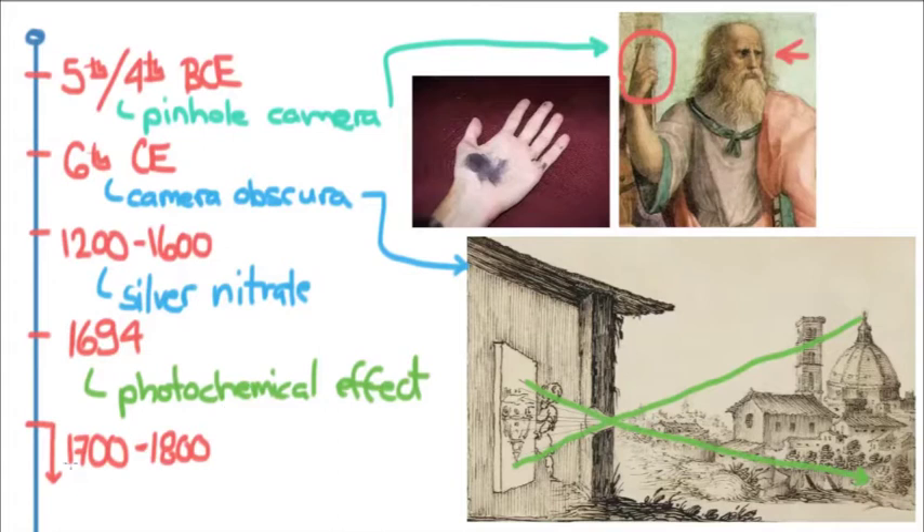From 1700 through the 1800s, you see a focus on lenses and on improving the camera obscura. People began putting a lens in the hole instead of just leaving it open, and this led directly to the developments that would come in the 1800s.